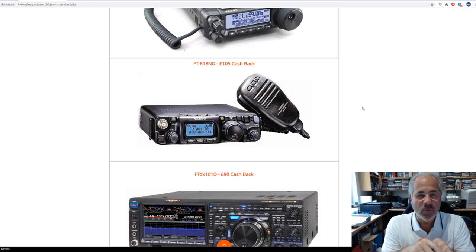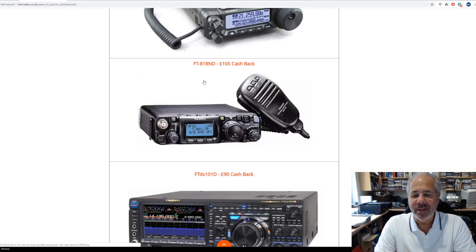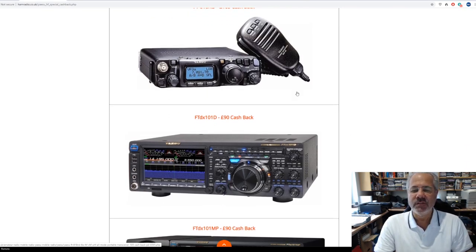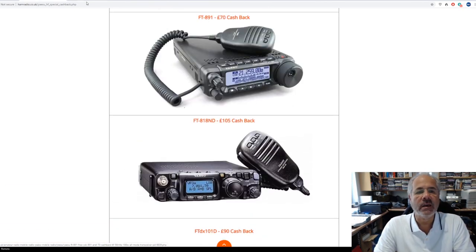I was selling the 817 from the small shop I had in Northfields Avenue in Ealing, and I've never seen queues out the door like that before — people queuing up to buy the 817. I think they were about 669 pounds many years ago, and sure enough all these years later the replacement is only 599 pounds. That's how the prices of kit have really slid down over the years. FTDX101D and MP — ninety pounds cashback. So that's the Yaesu cashback offers.